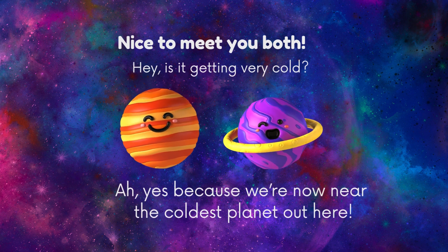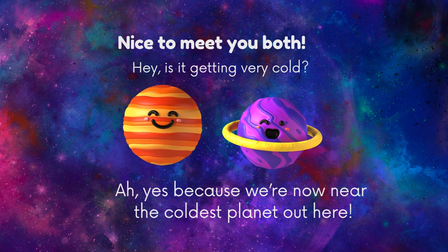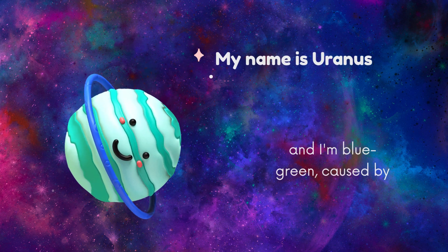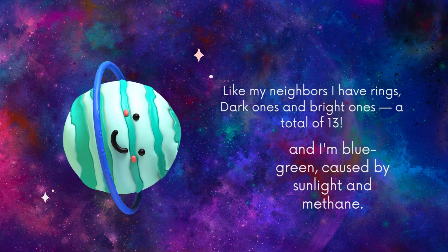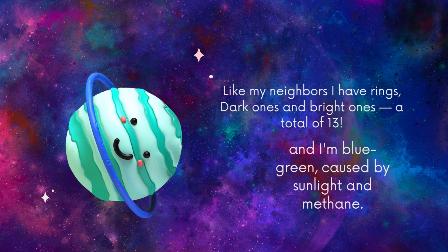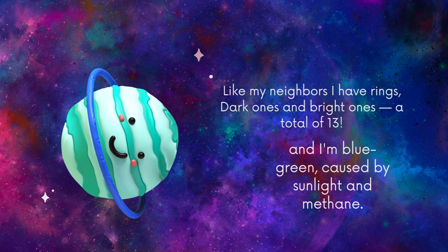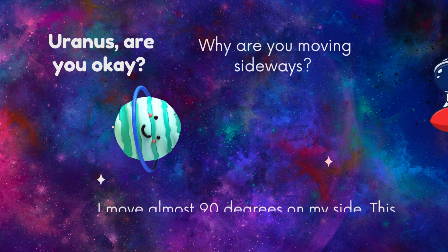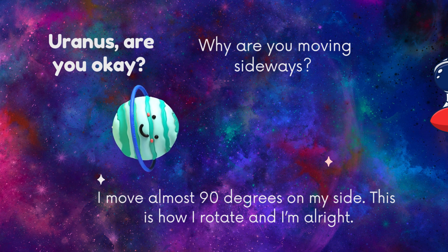Nice to meet you both. Hey, is it getting very cold? Yes, because we're now near the coldest planet out here. Like my neighbors, I have rings — dark ones and bright ones, a total of 13. My name is Uranus and I'm blue-green, caused by sunlight and methane. Uranus, are you okay? Why are you moving sideways? I move almost 90 degrees on my side — this is how I rotate, and I'm all right.